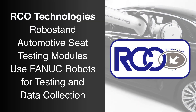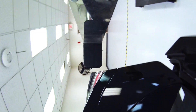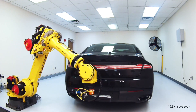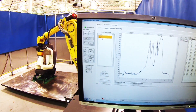RCO Technologies is a subsidiary of the largest seating development company in the industry and are continually at the forefront of vehicle seating design and testing technology. In this video, RCO Technologies demonstrates RoboStand, a software product developed by RCO Technologies, as a way to provide companies an in-house option to test their products, prototypes, and parts.